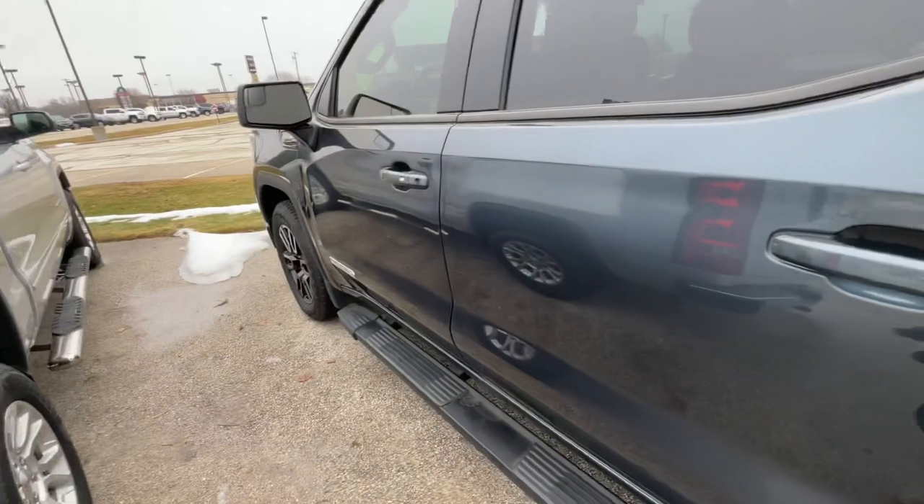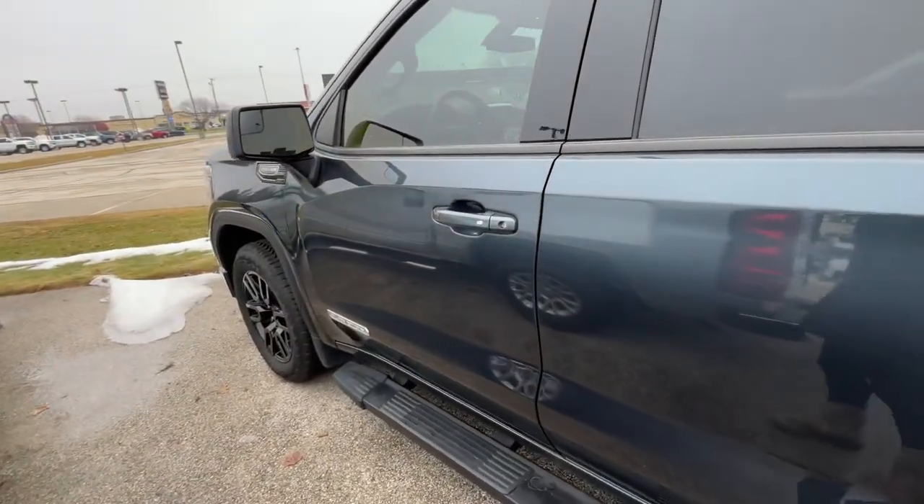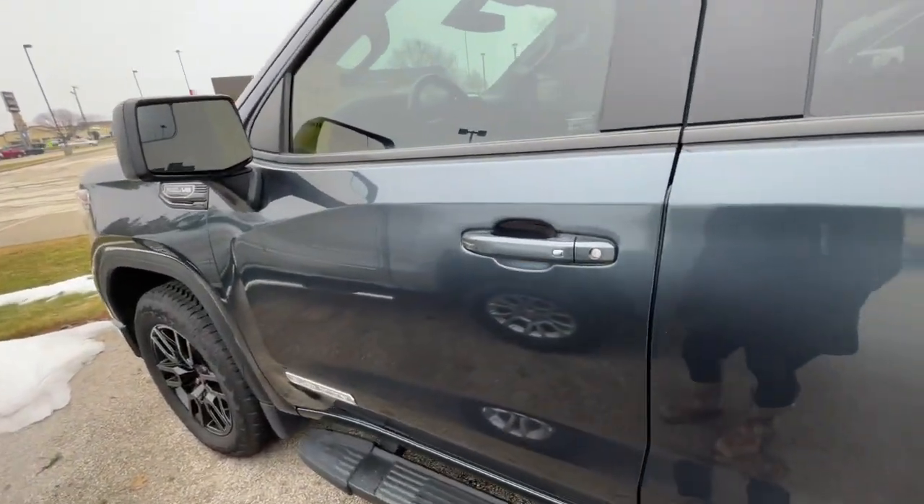That is all I have on the Sierra. If you have any questions, please give us a call or visit our website at gomeyermotors.com. Thanks for watching.